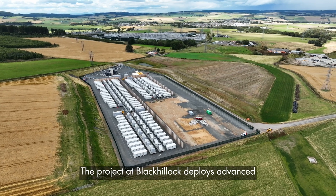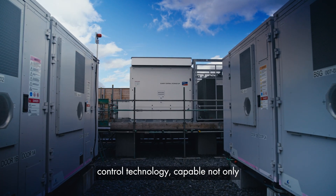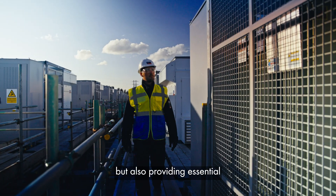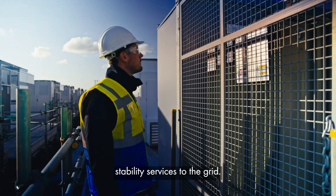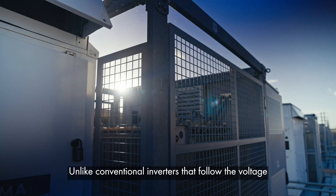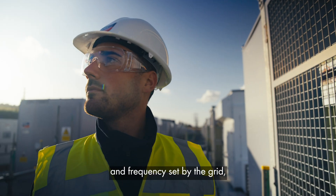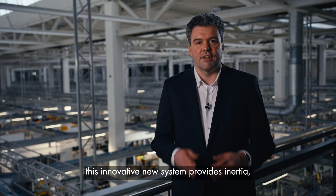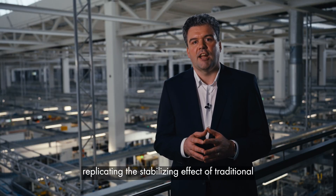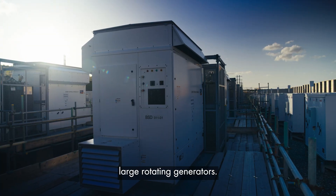The project at Black Kellogg deploys advanced control technology capable not only of storing and releasing energy, but also providing essential stability services to the grid. Unlike conventional inverters that follow the voltage and frequency set by the grid, this innovative new system provides inertia, replicating the stabilizing effect of traditional large rotating generators.